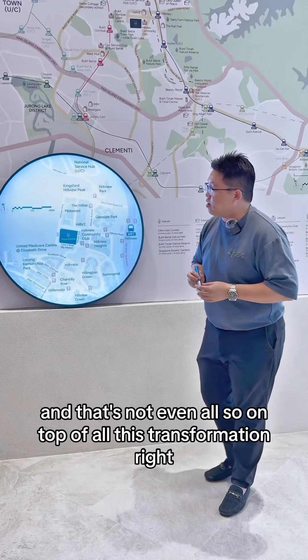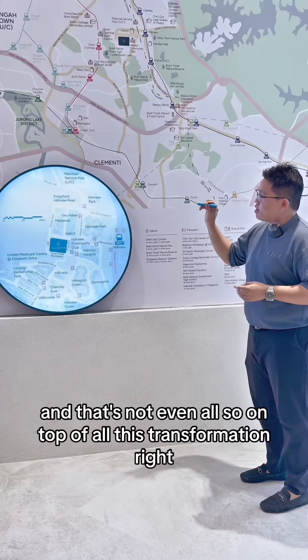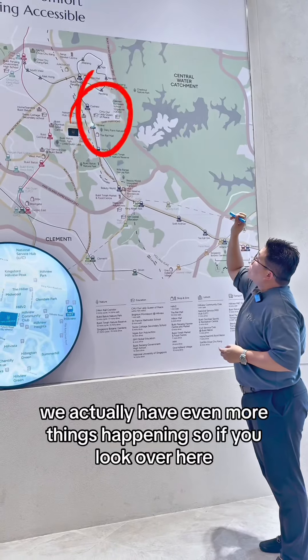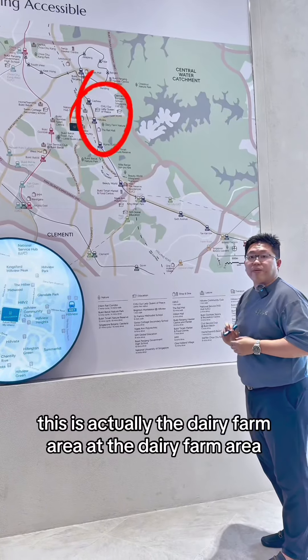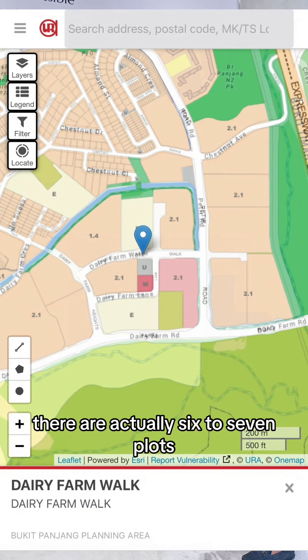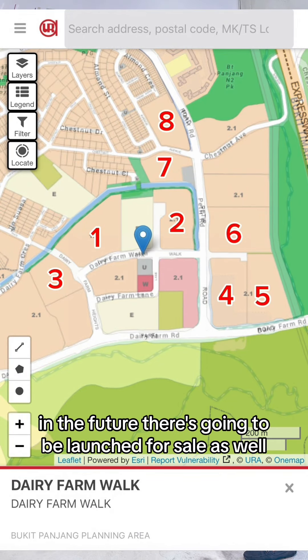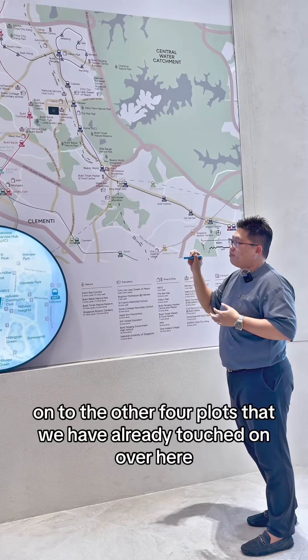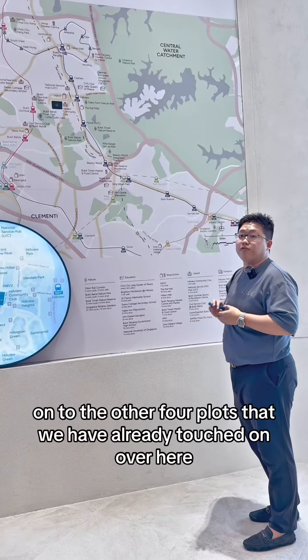And that's not even all. On top of all these transformations, even more things will happen. If you look over here, this is actually the Dairy Farm area. In the Dairy Farm area, there are actually six to seven plots in the future that are going to be launched for sale as well, which will further add on to the other four plots that we have already touched on over here.